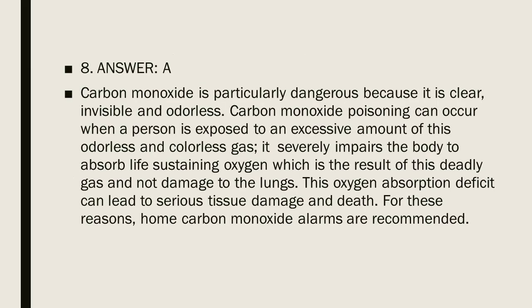Question 8, Answer A. Carbon monoxide is particularly dangerous because it is clear, invisible, and odorless. Carbon monoxide poisoning can occur when a person is exposed to excessive amounts of this odorless and colorless gas. It severely impairs the body's ability to absorb life-sustaining oxygen — which is the result of this deadly gas, not damage to the lungs. This oxygen absorption deficit can lead to serious tissue damage and death. For these reasons, carbon monoxide alarms are recommended.